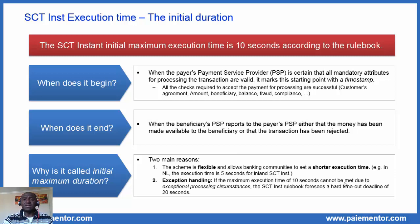Now the last question: why is this called the initial maximum duration? There are two main reasons. The first is the flexibility of the SCT Inst scheme. The scheme is flexible and allows banking communities to set a shorter execution time. In the Netherlands, for example, the execution time is five seconds for inland SEPA instant credit transfers. The second reason is exception handling. SCT Inst is far from being an exception — if the maximum execution time of 10 seconds cannot be met due to exceptional processing circumstances, the SCT Inst rulebook foresees a hard timeout deadline of 20 seconds. In certain cases, the SCT Inst transfer may require more than 20 seconds, which is twice the initial maximum duration of 10 seconds, but it's still okay for many use cases.